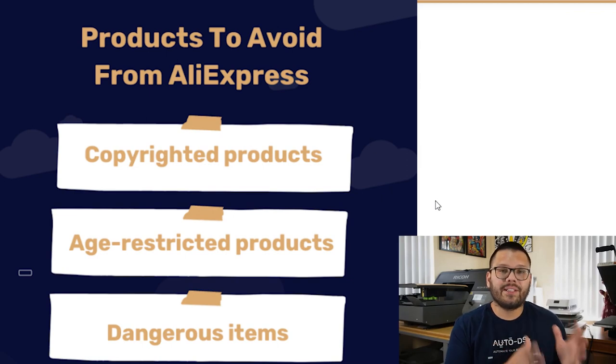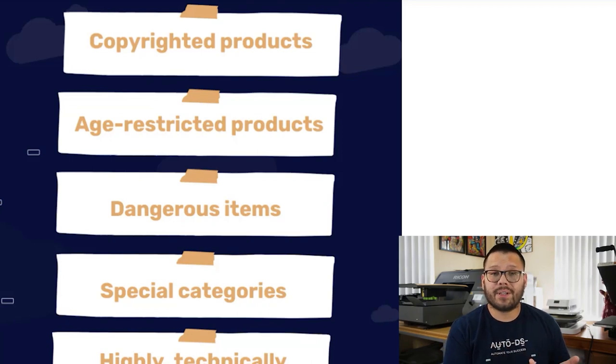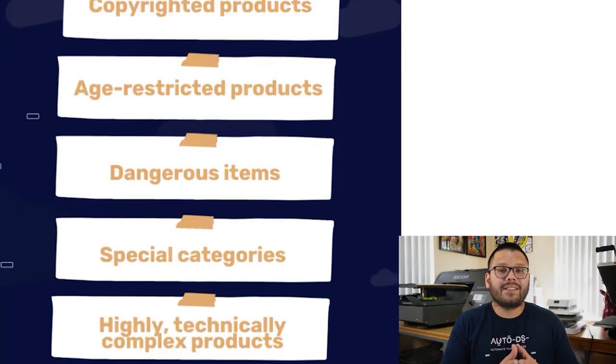There are a few other categories you shouldn't be dropshipping because they can cause potential legal problems. Aside from copyright products, don't sell age-restricted products such as cigarettes. Dangerous items are also a big no — this can include things like airsoft guns or knives. Special categories like supplements should also be avoided because they can be regulated or cause unwanted health effects. Lastly, stay away from highly technical and complex products — if a product involves complicated installation, it can result in refunds. Stay away from overly complicated and overly technical products.